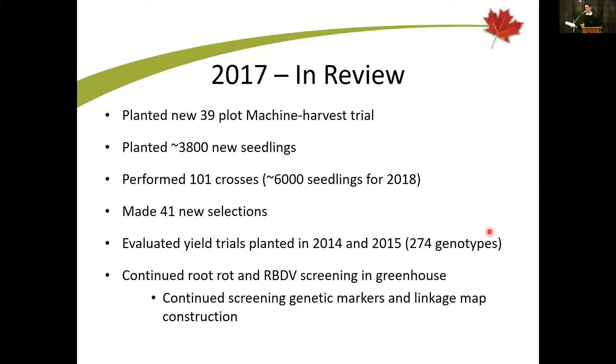Some of the major activities further downstream, closer towards cultivar release, are evaluating machine harvest trials planted in 2014 and 2015. The 2014 trials are now in year two of mature production, and the 2015 trial is in the first of two years. They're also working in the greenhouses in Agassiz screening for root rot tolerance and RBDV, and they've added a component looking at yield components as they relate to machine harvestability, as well as family selection to improve yield — using whole rows of families rather than individual seedlings to move genetics forward.